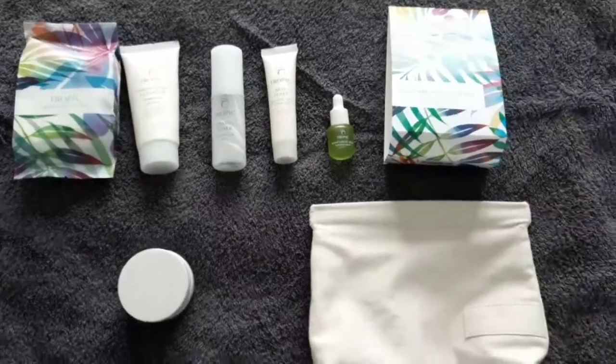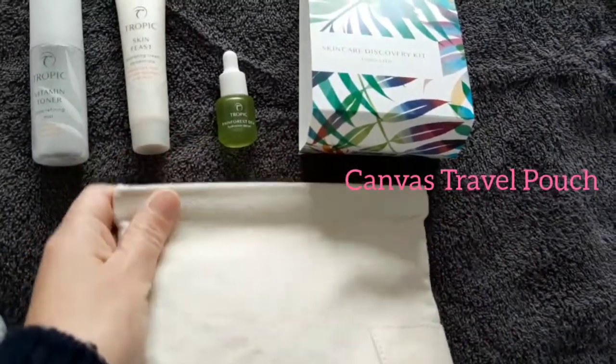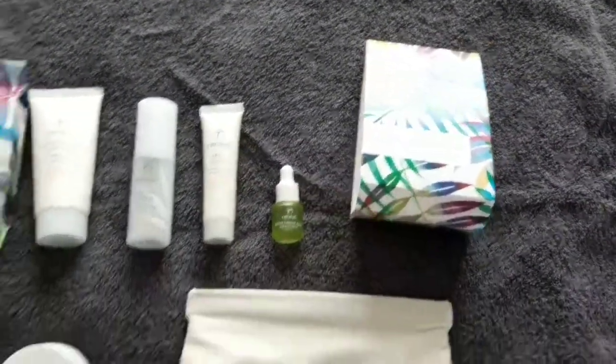I thought I'd take you through what the kit is. So it consists of this amazing little canvas bag with a fantastic, very clever little magnetic top, so it keeps everything all safe and sound in there. And this is just the little sleeve that goes over it — it's the Skincare Discovery Kit.